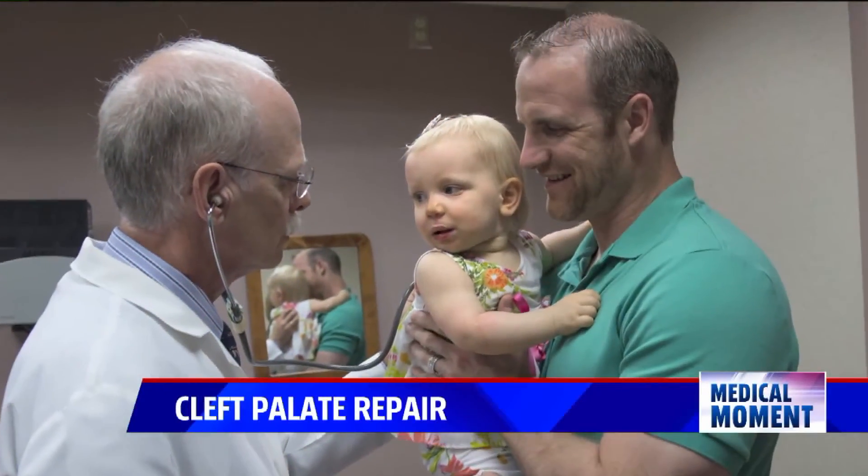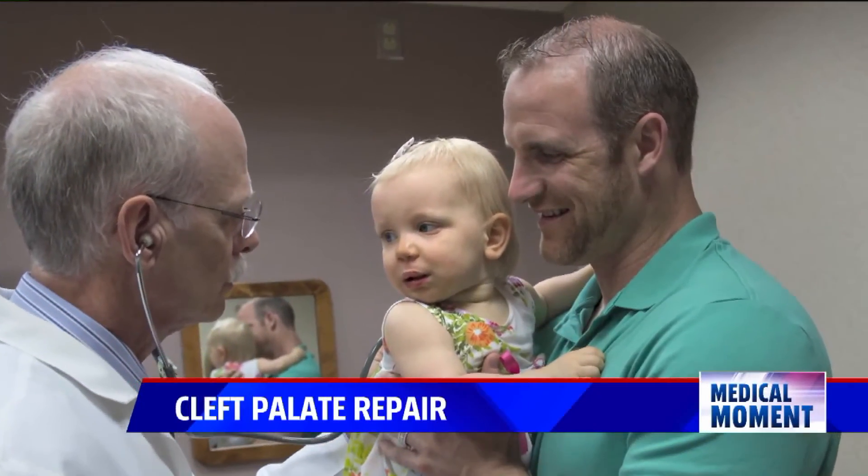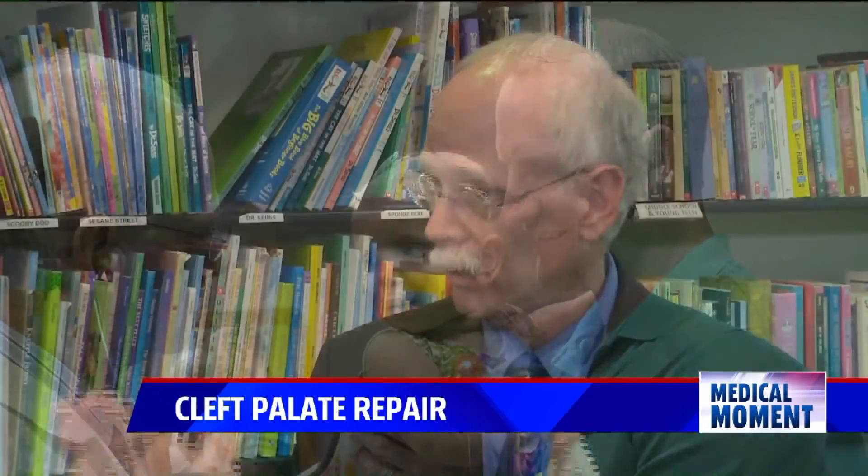It has allowed us now to get the same good speech results no matter whether you have a very narrow cleft or a wide cleft. So when a child comes to me, I don't say this is going to be a hard one. We know that we can get those kids speaking well.